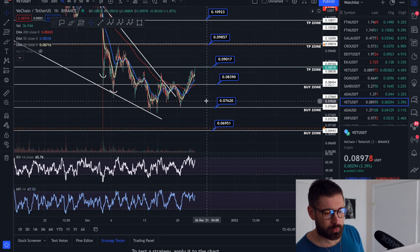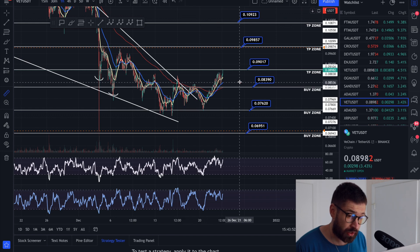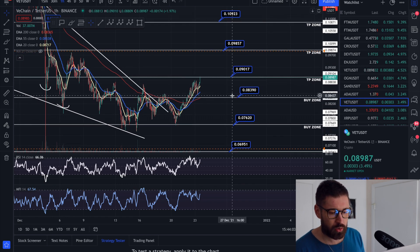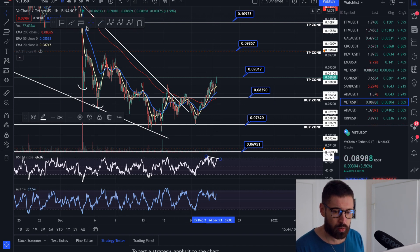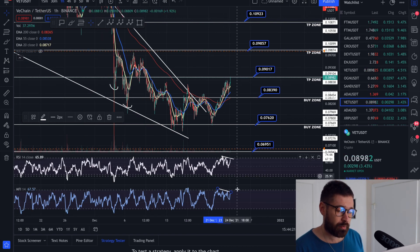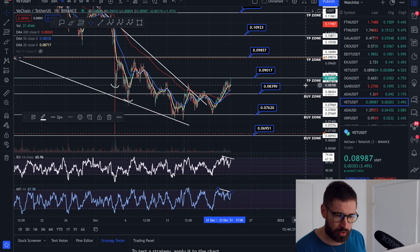On the one-hour time frame, our first buy zone was at 0.083 — that already hit and we bounced, giving a nice trade up to the take profit zone of about eight percent. Good time to close 50 or 25 percent of your position. We do have a bearish divergence on the one-hour RSI and one-hour money flow, which usually signals price moving back down — price is moving up while money is flowing out. These signals are accurate about 75-80% of the time, but can be invalidated.